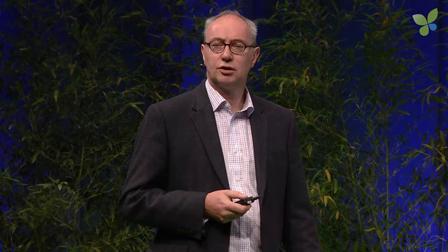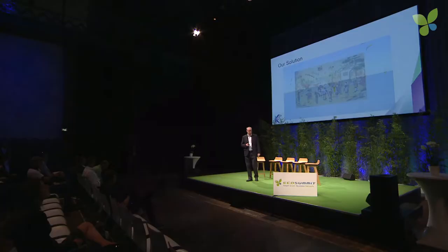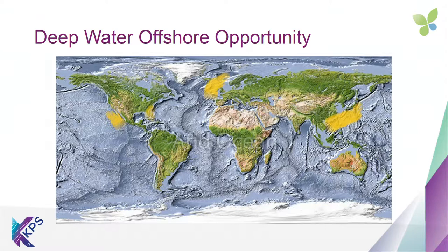At KPS, we are developing such a solution — a form of renewable energy generation which reduces costs and can access wind speeds at greater heights. We're doing this using a technology developed by the Chinese over 2,000 years ago: kites. But we're not using conventional kites; we're using kites which draw on the latest technology for materials, for avionics through drones, and for propulsion and automatic launch and land.